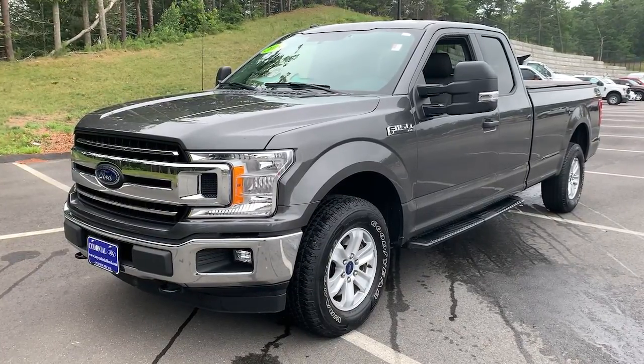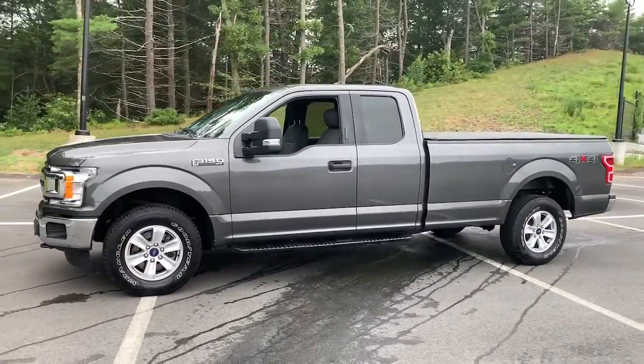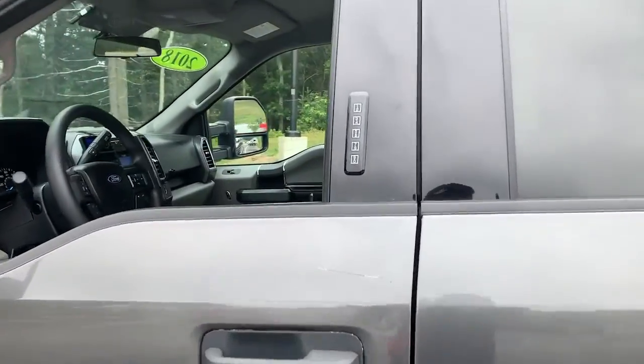Your next car could be the 2018 Ford F-150. With less than 50,000 miles on the odometer, this vehicle provides excellent value. Take a closer look at this full-size F-150.